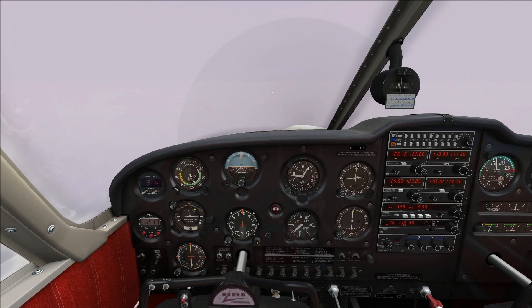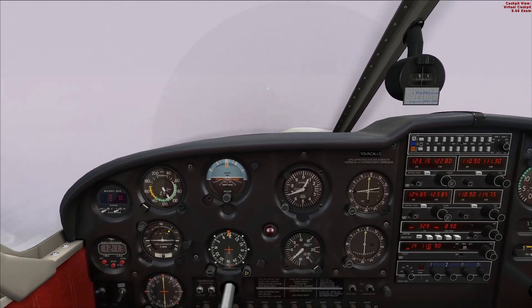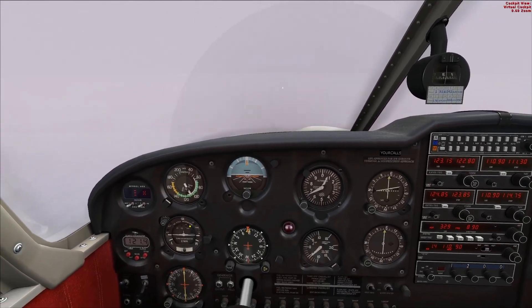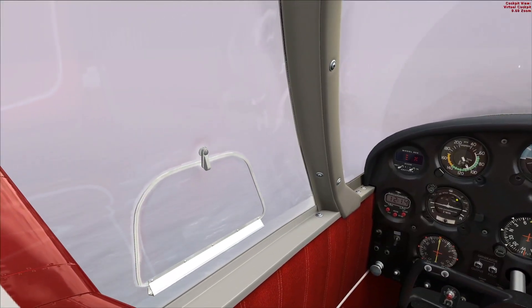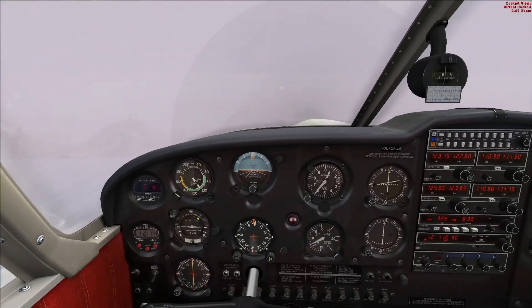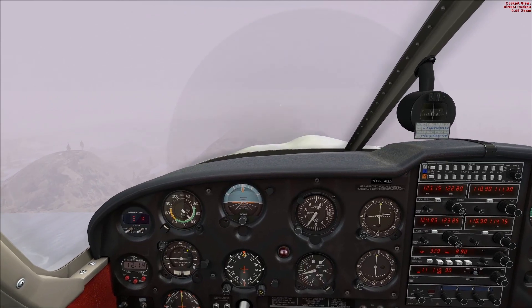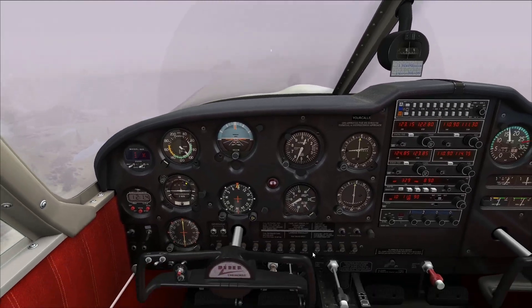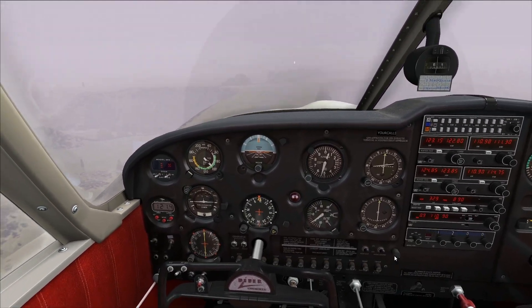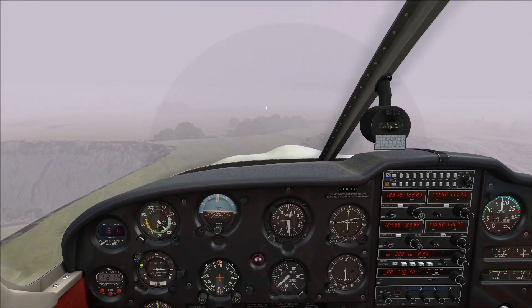We're approaching minimums right about now — we're about 100 feet above minimums. As you can see, the visibility is actually really bad, but we're going to continue. Minimums is 640 feet right now. We can see the ground, but we're not in sight with the runway, so if this was real world we would be saying go around. But we're going to continue anyway. Now I can see the ground and I can see the runway lights ahead of me, so this is where I pull out the autopilot and begin flying manually.